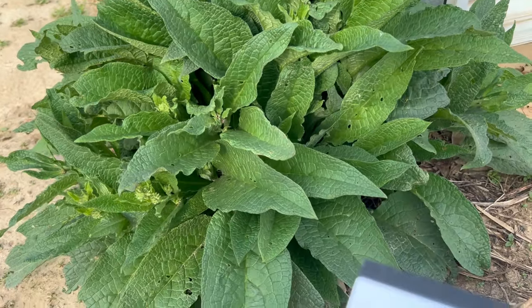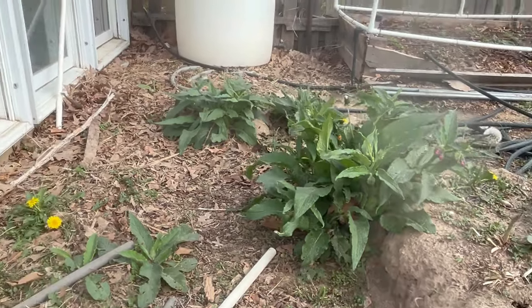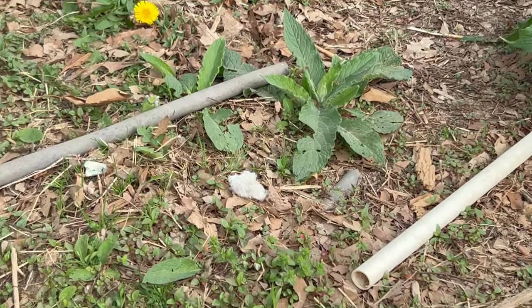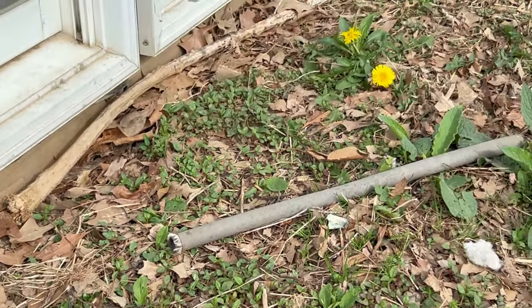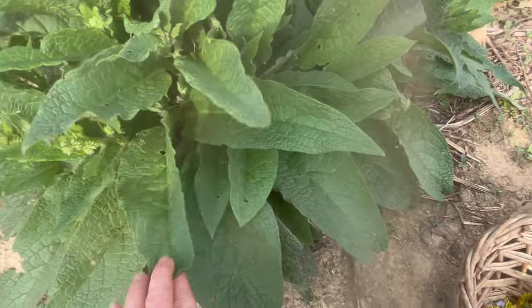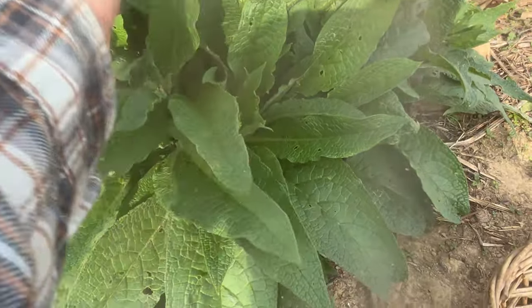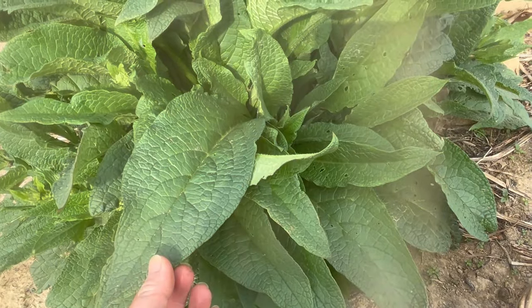Next up while we're over here is comfrey — you can tell this one is getting ready to flower; this one right here already has flowers out. This might end up being 'comfrey corner' because I've got it coming up in several spots. I also had some goldenseal I purchased over here, but I'm not sure it's going to come up. What I'm going to do is cut some of these leaves — ones that look the best, without too many holes — though they will need to be cleaned to make sure there are no insects on the back of them.